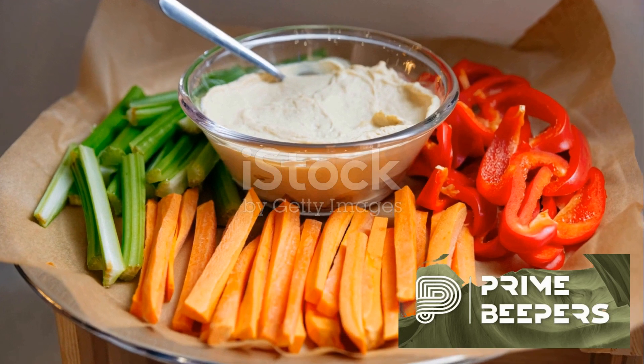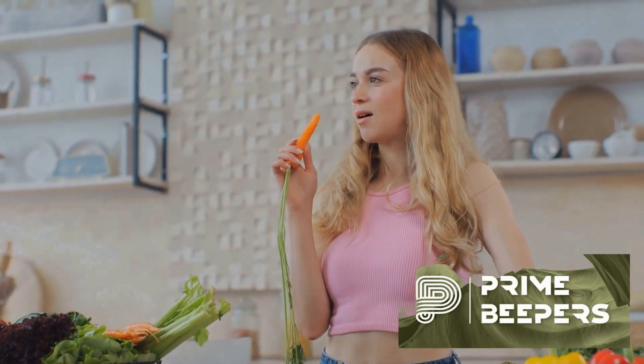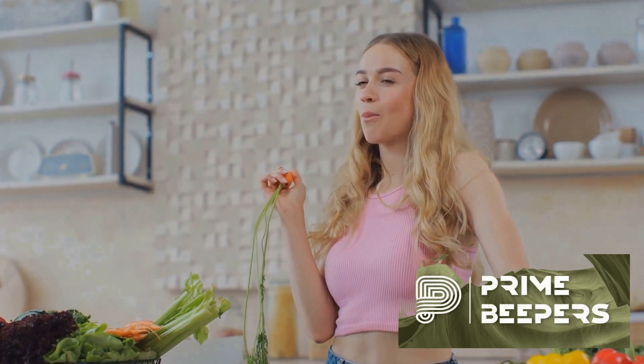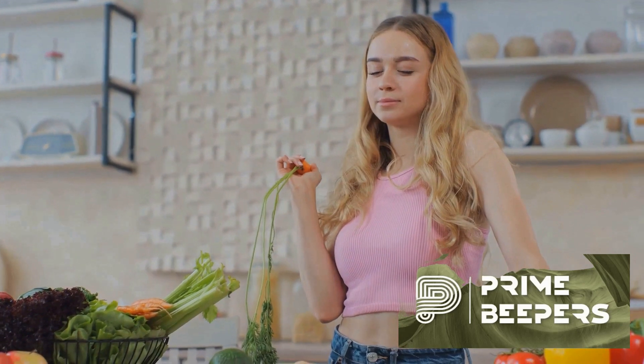Next up, vegetable sticks. Crunchy carrots, celery, cucumber and bell peppers are not only delicious but also packed with nutrients. Pair them with a wholesome dip like hummus, guacamole or Greek yogurt for an extra protein punch.